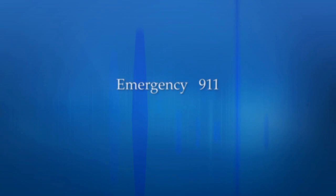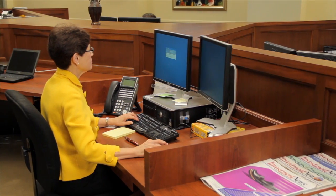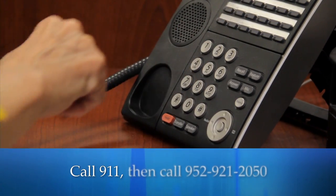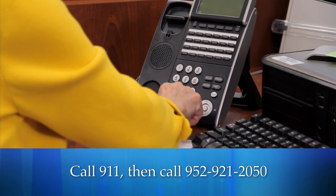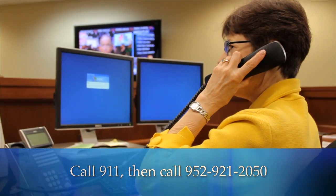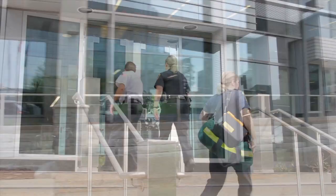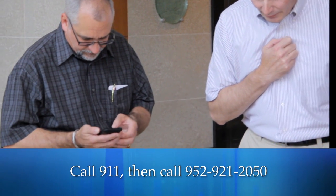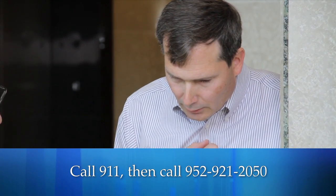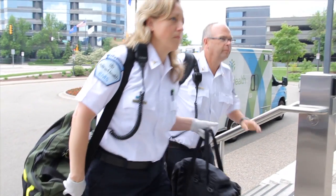After you've called 911, call building management at 952-921-2050 to report a fire, medical, or police emergency. Provide the location and nature of the problem. Assign someone to meet the emergency team at the elevator and guide them to the scene. Professional emergency personnel will arrive at your floor as quickly as possible to administer medical assistance.